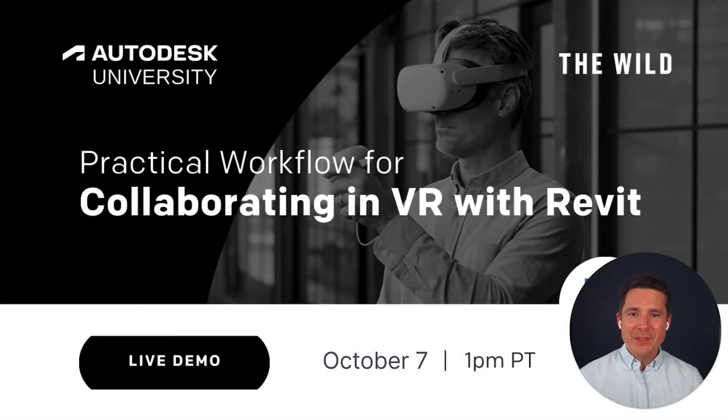Hello, everyone. My name is Gabe Paez, and I'm the founder and CEO at The Wild. I'm so excited to see you all here today at Autodesk University 2021. We know doing things virtually can sometimes feel a little bit less personal, but I think you're going to find that the next few minutes are uniquely engaging in a way that you probably haven't seen on a live stream before.